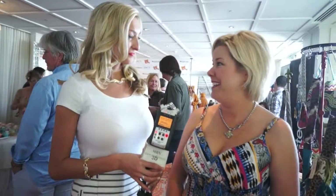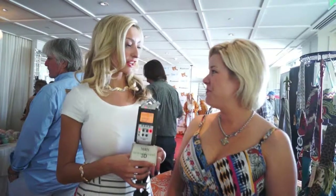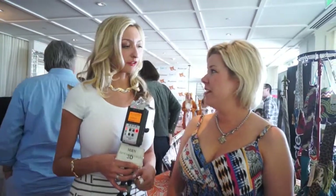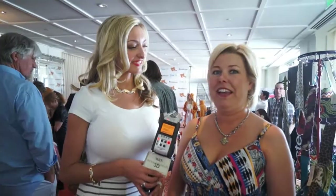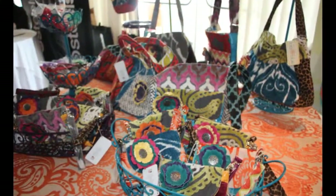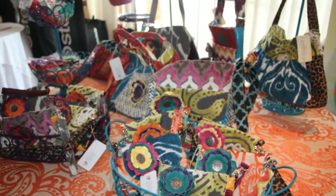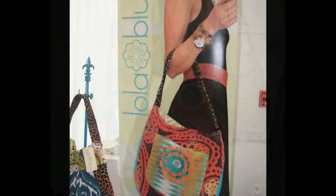It will be on our website, which is lolablu.com. Do you also have any social media sites if we want to go find you or tag you? We are on Facebook, Instagram, and Twitter. We're just lolablu.com, or Lola Blue Handbags on Twitter, and Lola Blue Handbags on Instagram as well.